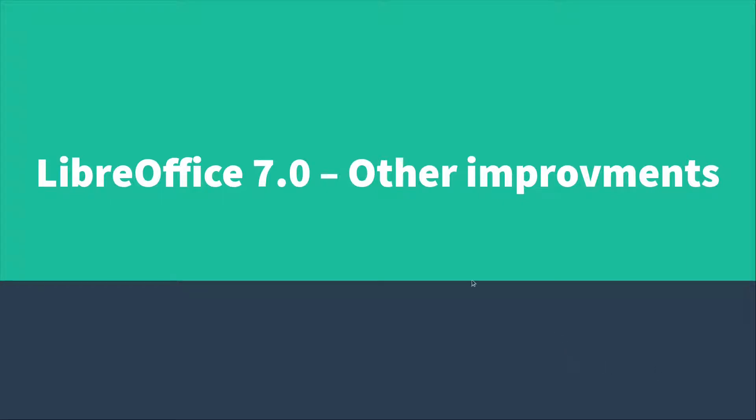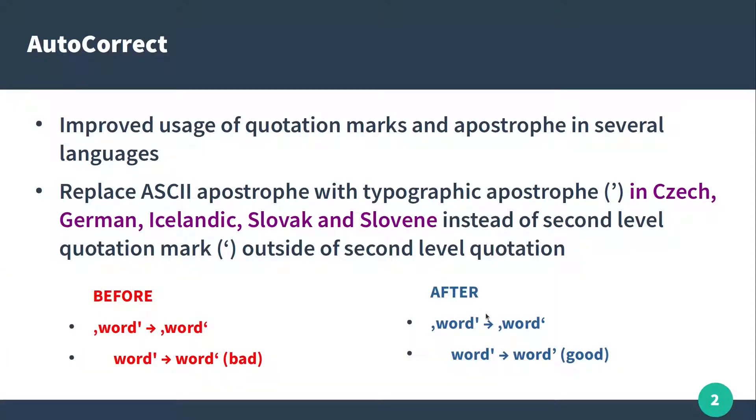Hi, this is another video about LibreOffice 7 and we can see today other improvements in LibreOffice. Let's talk about autocorrect.